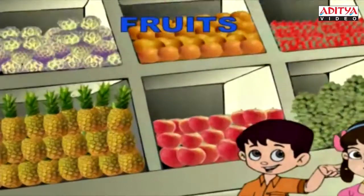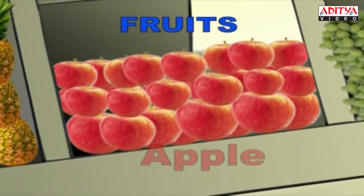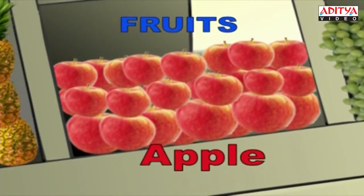These are pineapples. P-I-N-E-A-P-P-L-E, Pineapple. Next are the beautiful apples. A-P-P-L-E, Apple.